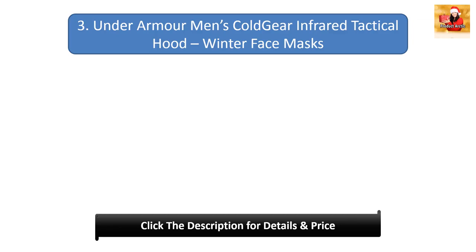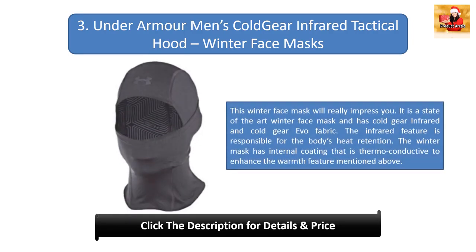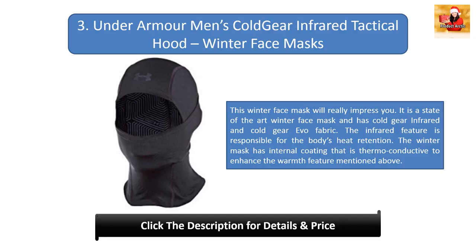#3: Under Armour men's ColdGear infrared tactical hood. This winter face mask is state-of-the-art, featuring ColdGear infrared fabric. The infrared feature is responsible for the body's heat retention, and the mask has an internal thermoconducting coating to enhance warmth.